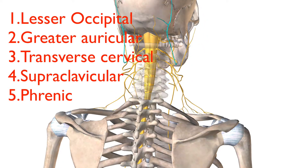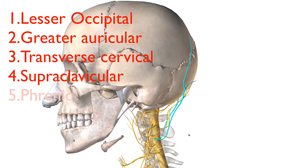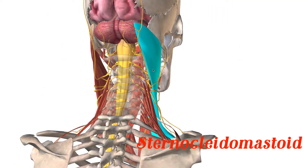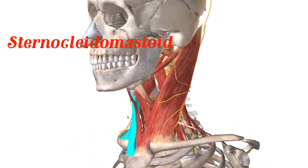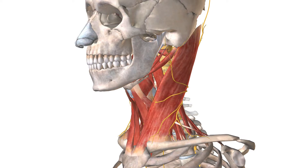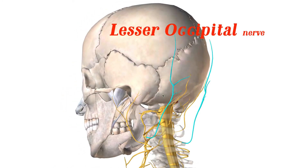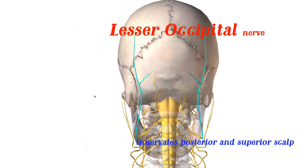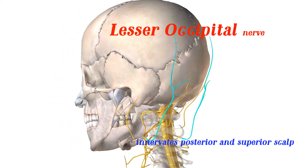Our first nerve is called the lesser occipital. The first four nerves we'll discuss all pass through the sternocleidomastoid — this neck muscle here, with a left and right side. The lesser occipital innervates the posterior and superior portion of the scalp, coming behind the occipital portion of the skull and providing sensation to that region.